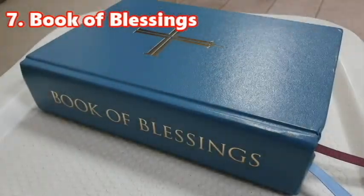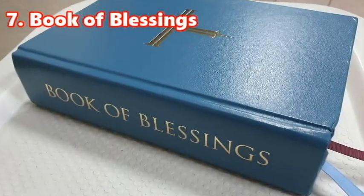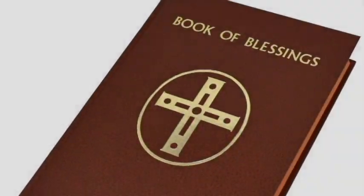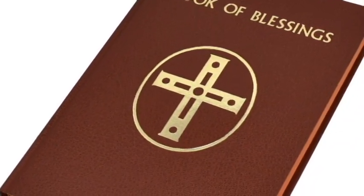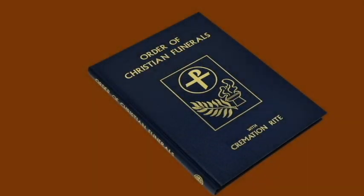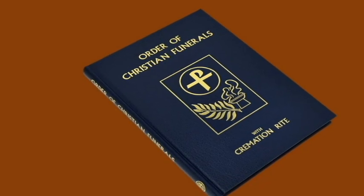The seventh is the Book of Blessings, which contains prayers and instructions for particular blessings and celebrations, such as for blessings of persons, sacramentals, and Christian funerals.